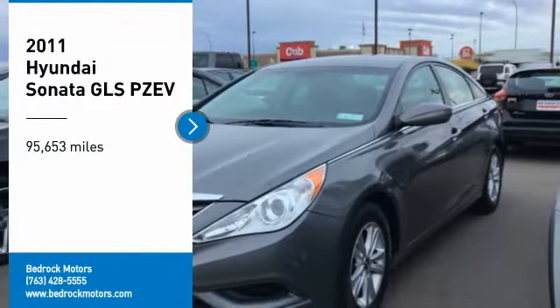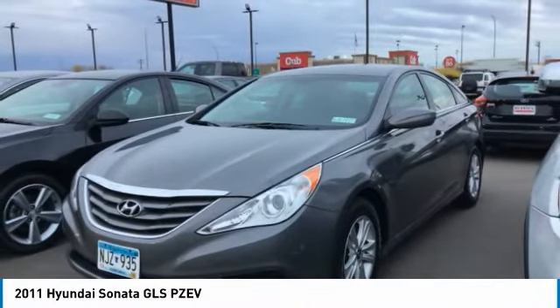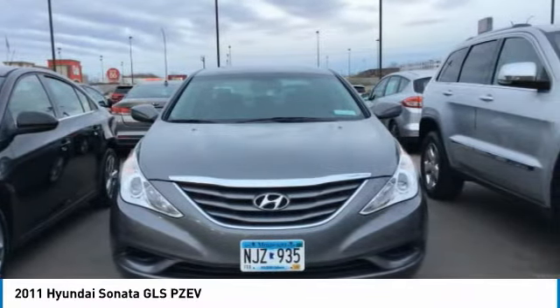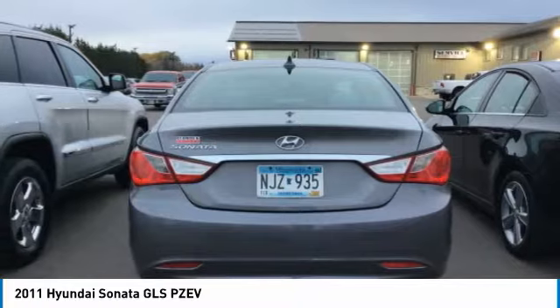Come test drive the 2011 Sonata. The Sonata has a long list of technologically advanced interior features and options that make driving safer, more convenient, and much more fun. Don't forget the exterior corrosion protection — a 14-step roto dip system that provides unmatched protection for your Sonata.